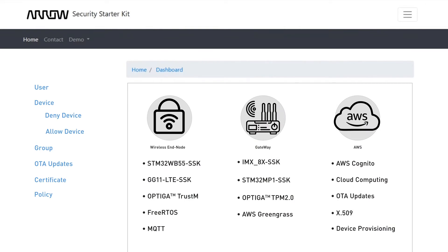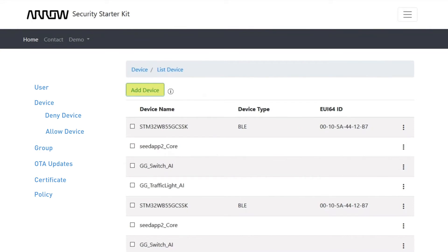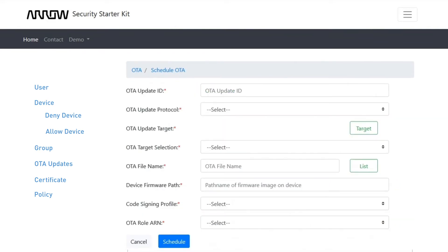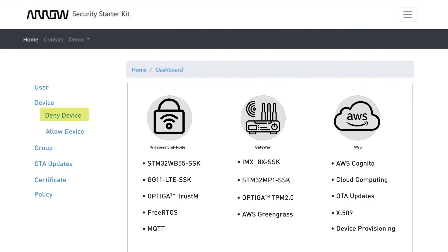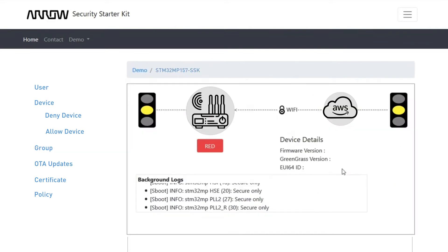First off, this tool features a three-component dashboard that allows you to access configuration settings for AWS, gateways, and wireless end-nodes. You can use it to easily create and add different users, plus assign and edit user permissions quickly and simply. You can also intuitively add AWS devices, attach new or previously created certificates, and create policies. Want to use custom certificates, schedule over-the-air updates, or easily identify the certificates of those devices that you need to use? No problem. Or leverage allow or deny listing in AWS to either restrict or grant access. Via the dashboard, you can also create groups of devices to connect AWS Greengrass facilities to multiple wireless end-nodes. Or use the demo feature to see detailed background logs and specifics like the firmware version, the Greengrass version, unique device ID, and a real-time display of the security activity as it's being executed on the gateway or wireless end-nodes.